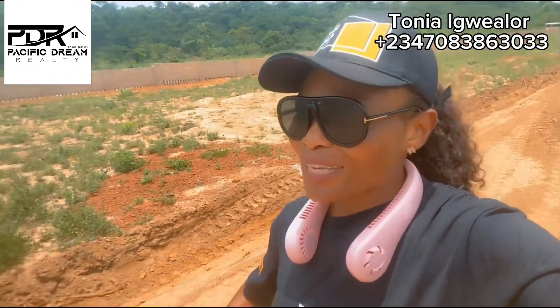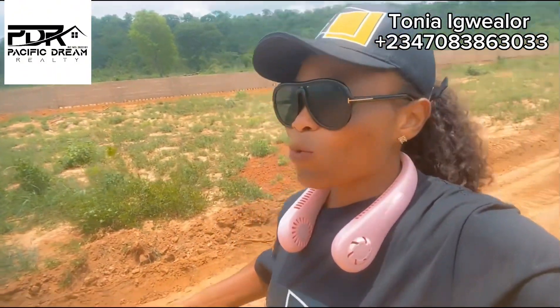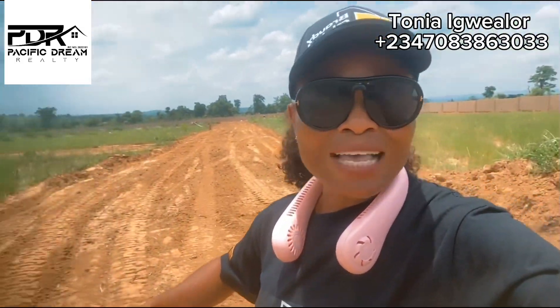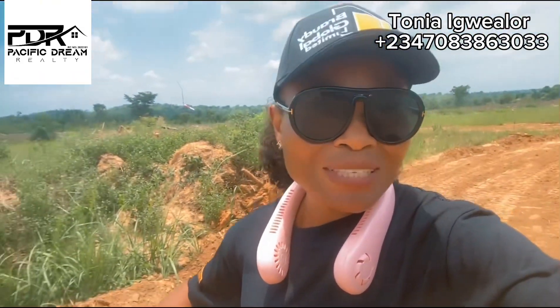So you can see this is Elite Court Estate. From the last video I made it was not fenced, but now you can see it is fully fenced — like fully fenced. That shows that development is coming up here.